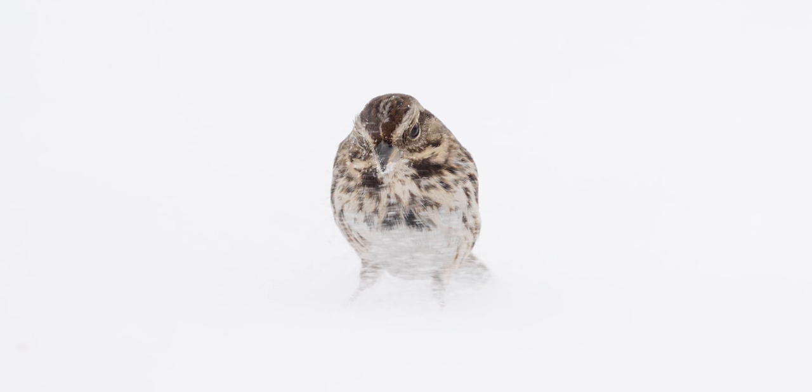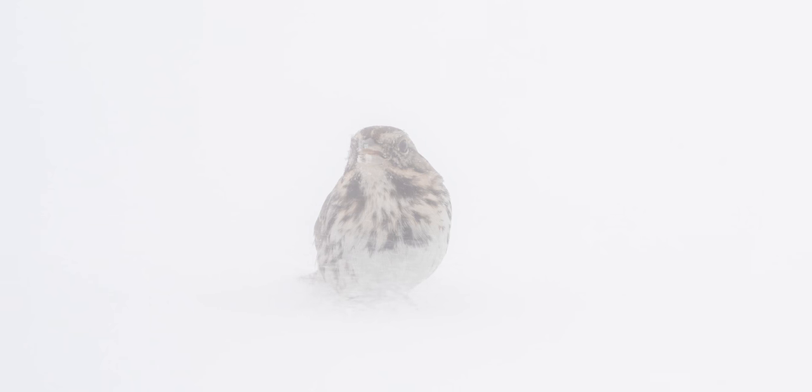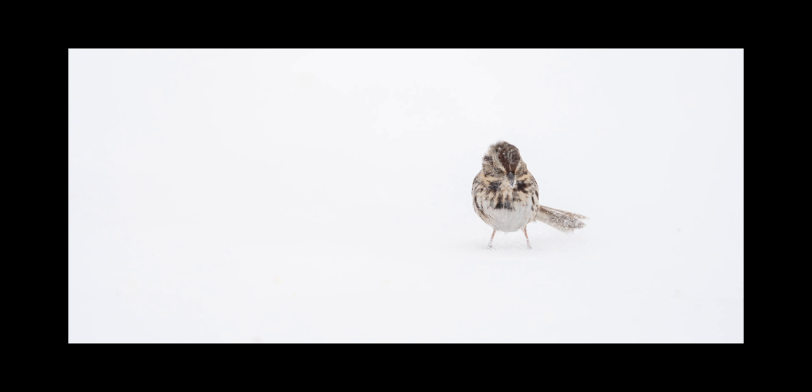The birds are getting absolutely tossed around. A song sparrow showed up — not a rare bird here at all, but kind of hard to see them in the winter sometimes. He was getting blown around from the wind. A few juncos too are kind of getting pushed with the wind. It's kind of funny to see, but at the same time they have to live through that and it's pretty intense.